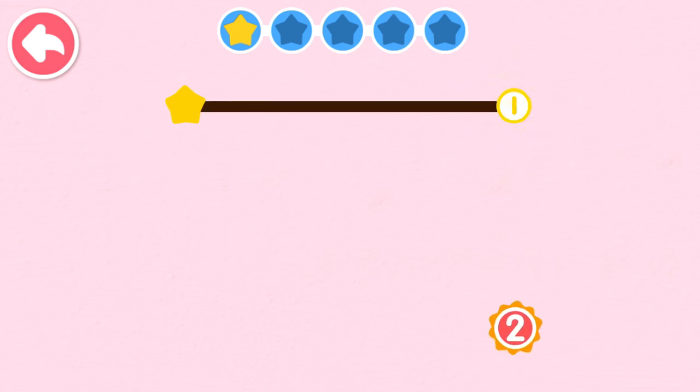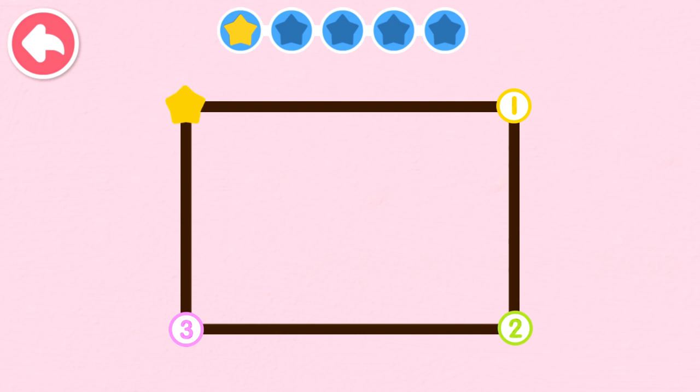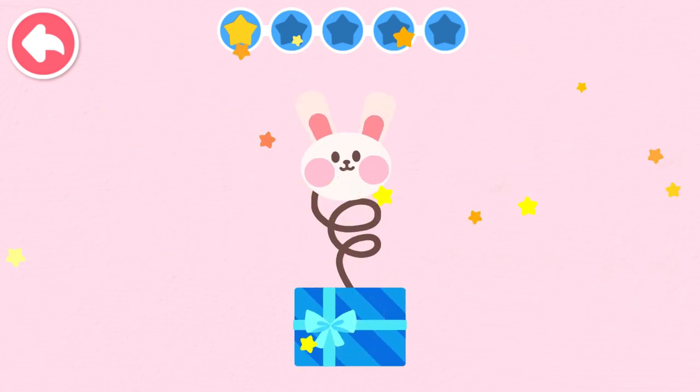One, two, three. One, two, three. The naughty bunny hops.